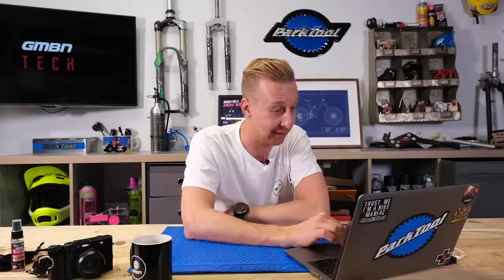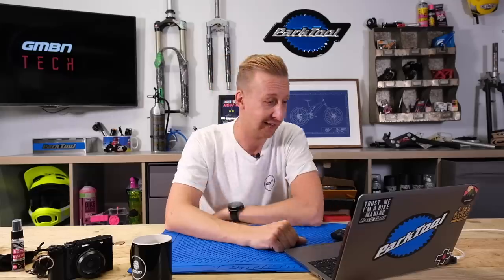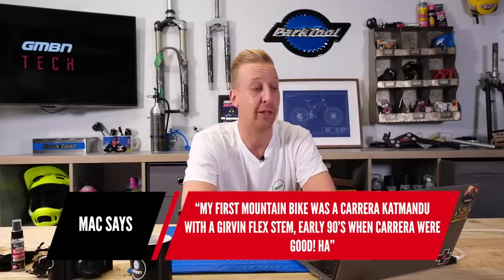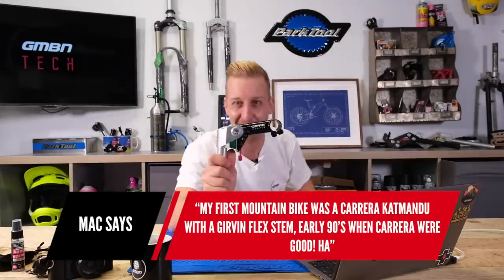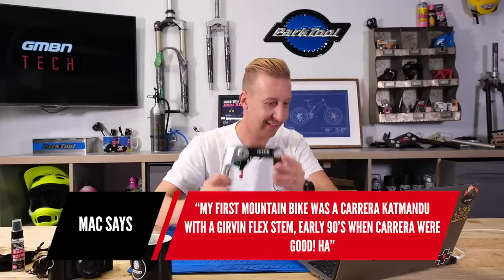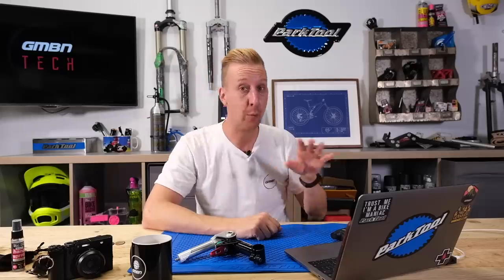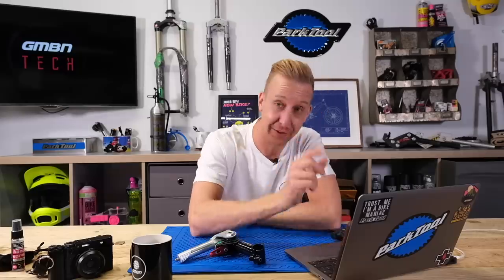From Sharpie108: 'I had a Rally Lizard. Absolute tank of a bike, but it went everywhere.' I remember the Lizard well — the pale green finish with little black lizards all over it. It was actually kind of cool. You either had a Rally Mustang, a Rally Lizard, or if you were posh, the Activator with a suspension fork on the front — which was awful and weighed a ton. Max says his first mountain bike was a Carrera Kathmandu with a Girvin Flexstem — that was early mountain bike suspension when you couldn't afford RockShox. In the early 90s when Carrera were good. They used to make some really high-end cool bikes.